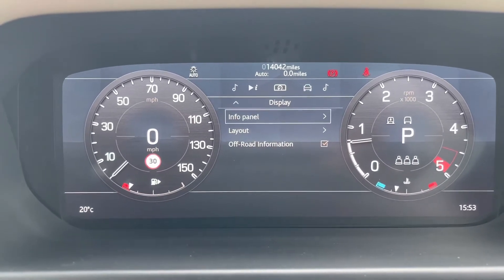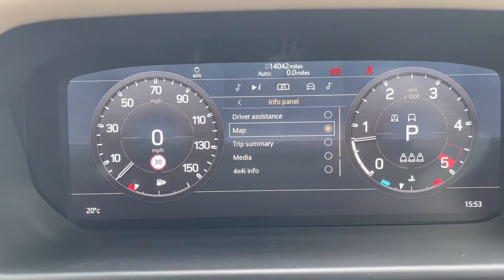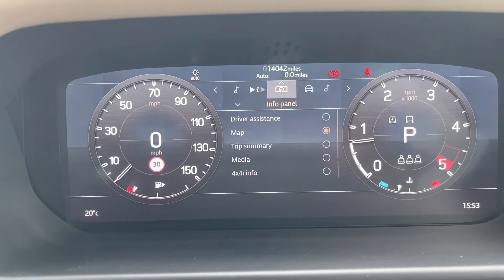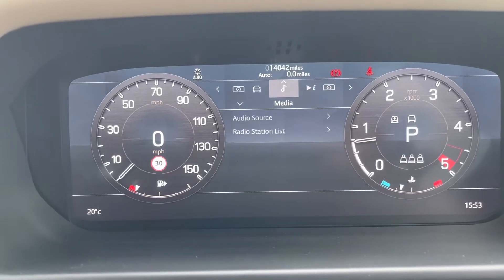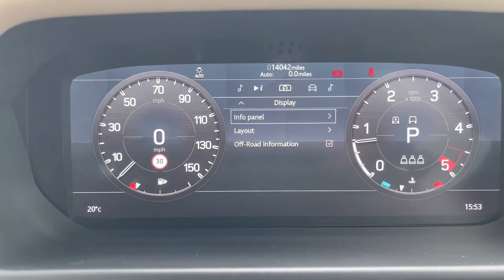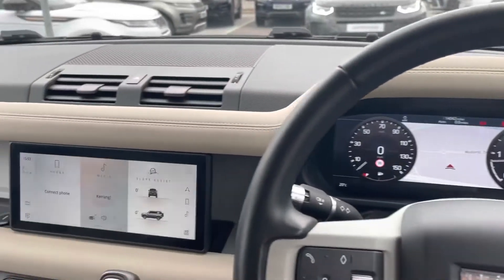Looking at your driver display, you can easily change your information panel from driver assistance to map to trip summary and a few more added extras, just to customise the vehicle to you. You can also change how many dials you see on the screen depending on what you prefer.